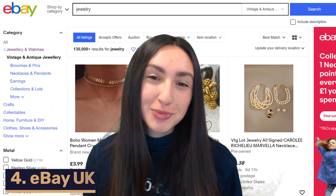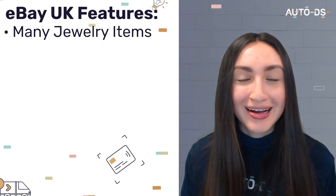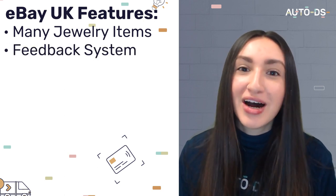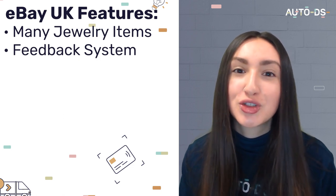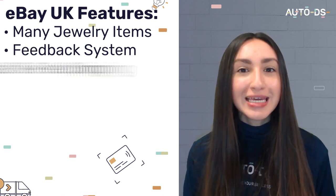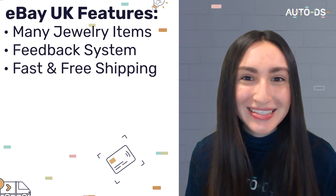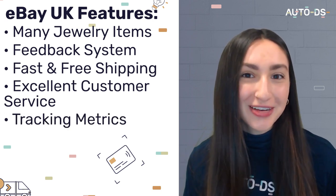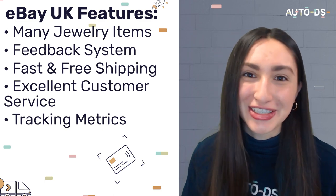Fourth on our list is eBay UK. eBay has a vast selection of products, including in-demand jewelry pieces. eBay also provides a feedback system to help dropshippers find legitimate stores to source jewelry from. eBay offers fast and free shipping to various regions including the UK and has a high regard for customer service. The platform also aids sellers in tracking metrics such as orders, shipping, and returns.